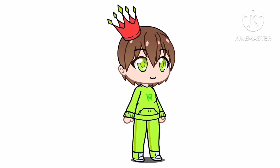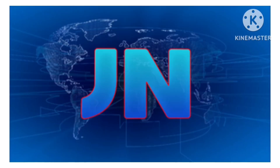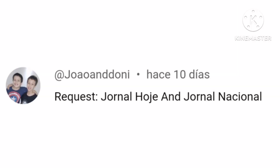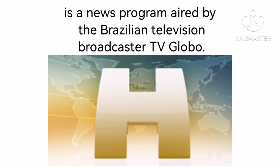Hi guys and welcome to the 43rd episode of Logo History. Today is about Jornal Hora and Jornal Nacional. Here are the people who requested today's logos. First, let's talk about Jornal Hora. It is a news program aired by the Brazilian television broadcaster TV Globo.